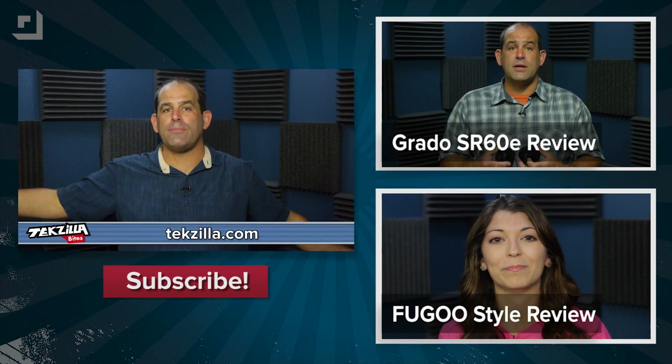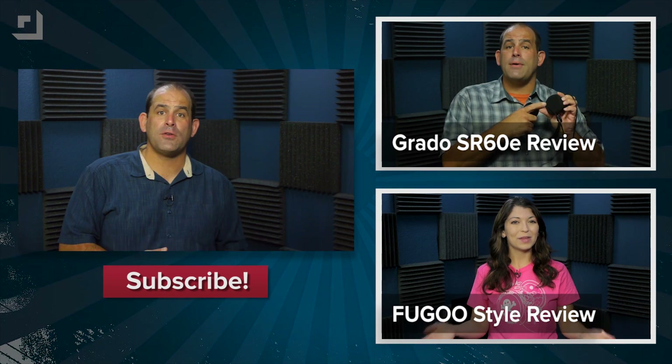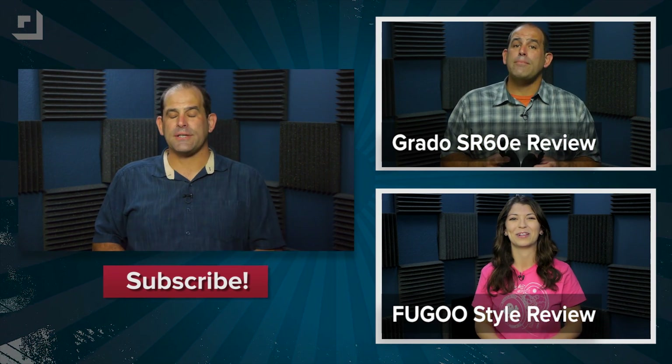Please subscribe to Techzilla Bites at techzilla.com or youtube.com/techzilla so you can get all of our product reviews, tips, tricks, and news. I'm Patrick Norton — thank you so much for watching this episode of Techzilla.